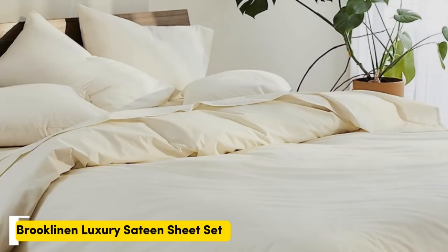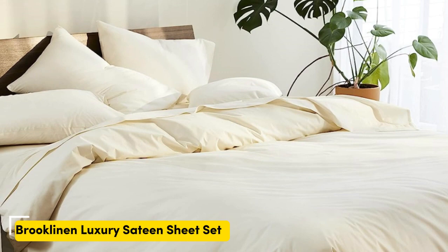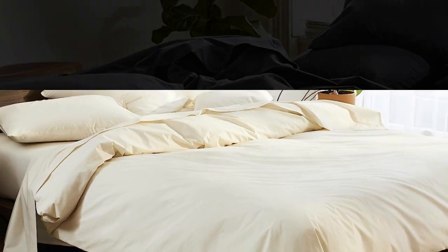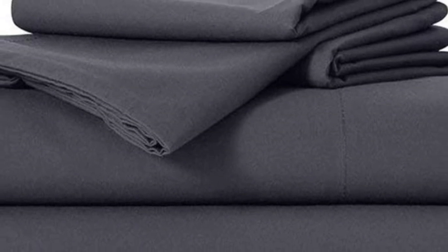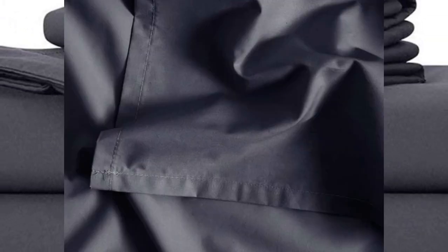Number two: sateen sheets offer a certain luxurious feel thanks to their unique cotton weave, which is tighter and less airy than percale — so better for cooler months — with a slickness that feels extra silky against the skin. Brooklinen's are some of our favorites of the genre for their handsome prints and quality, pill-resistant threads. Don't miss out on the luxe bed sheets, which feel extra smooth and have a delicate sheen to them.